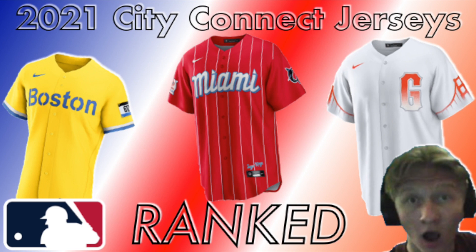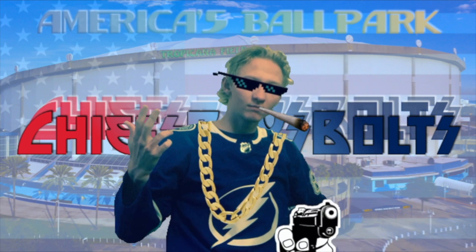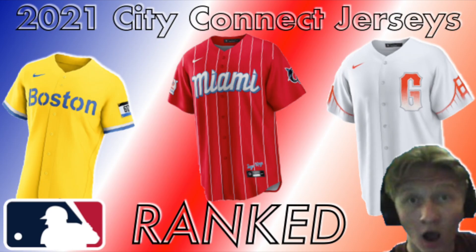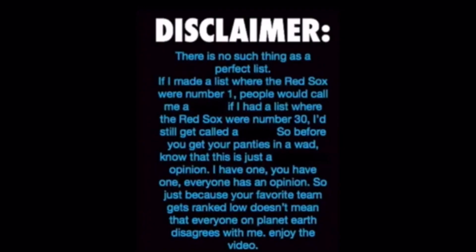Welcome to yet another goddamn ranking video. When this one is over, make sure you go check out my ranking playlist and binge watch the shit out of it like you would Outer Banks. Disclaimer: you're wrong, I'm right, fuck you.